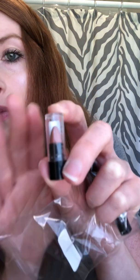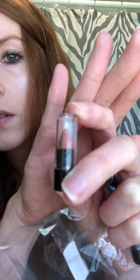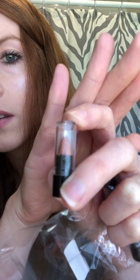Next we have a mini tester of the Matte Lipstick in number 23 — that's Caramel. The sunlight is kind of messing with the glare.